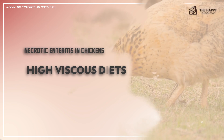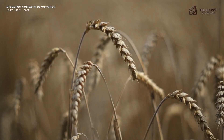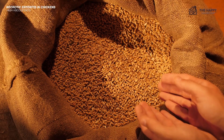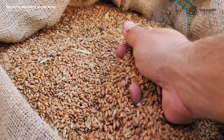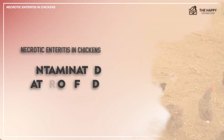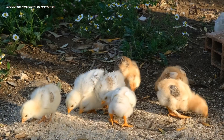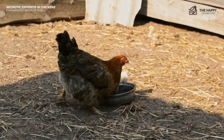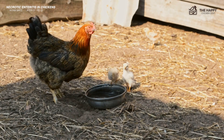Another trigger is high-viscosity diets, meaning high consumption of rye, barley, and wheat. When there is high intestinal viscosity, bacteria will thrive and result in necrotic enteritis. Another trigger is contaminated water or feed. Once a chicken takes in contaminated water or feed, there is a high chance of bacterial growth and toxin production in the gut, which can cause enteritis and other illnesses.